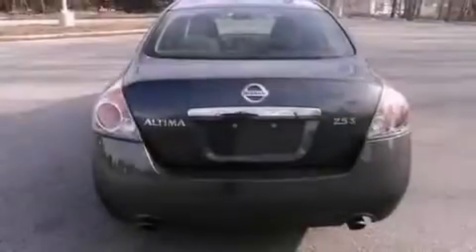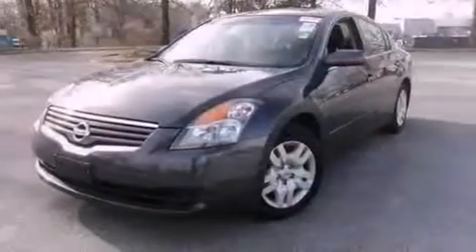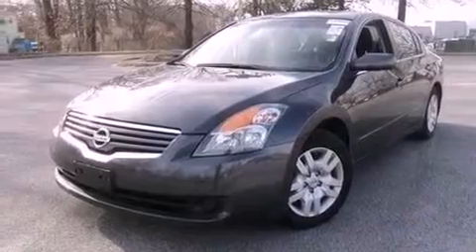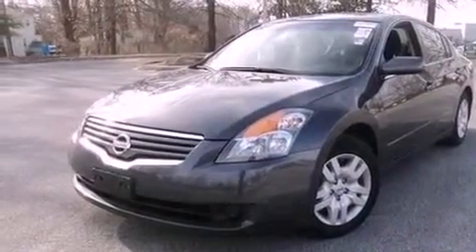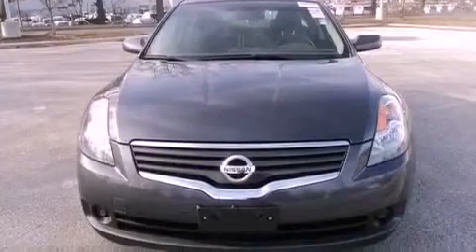Features include a multi-link rear suspension, a low tire pressure indicator, cruise control, a CD player, an engine immobilizer theft deterrent system, a passenger side vanity mirror, and 12-volt power outlets.